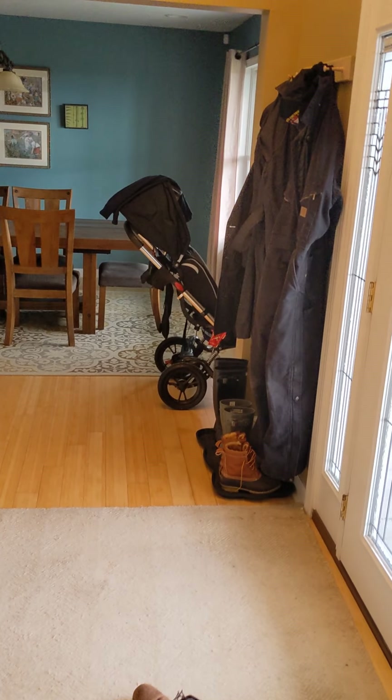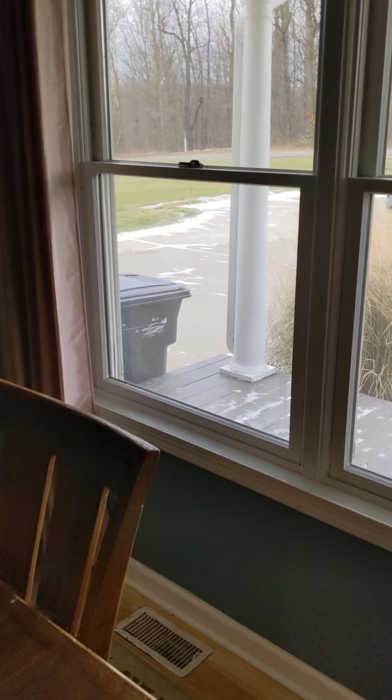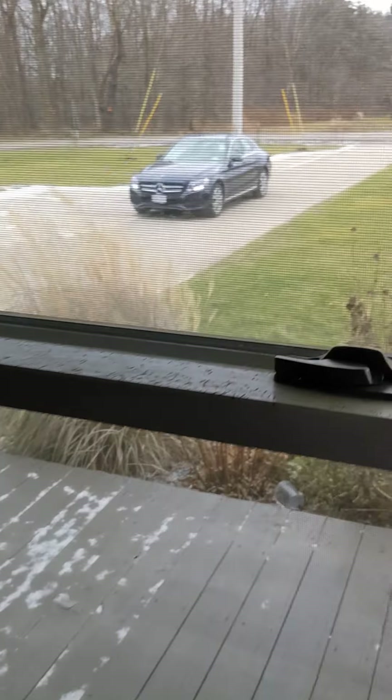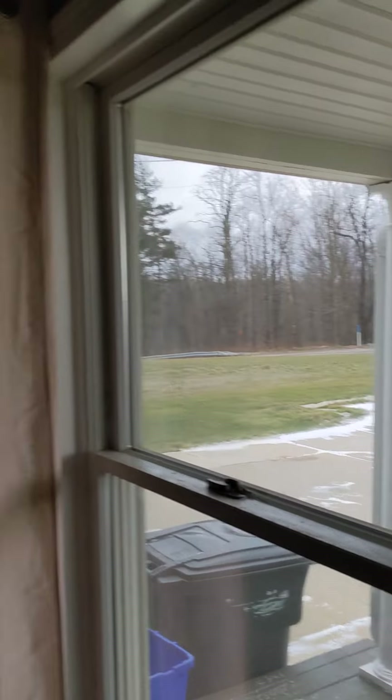Coming on out, we are now going to walk across and see the dining room and main door. The windows look to be good. This house was built in 2011, so it's going to be original — minor scratches from the cat, nothing a little paint can't fix. The windows overall look to be in pretty good condition. So the house is only 10 years old. We have recessed lighting and more bamboo flooring throughout here.